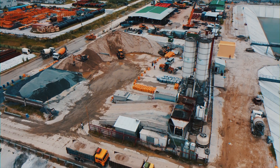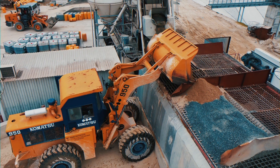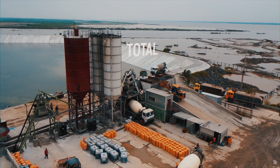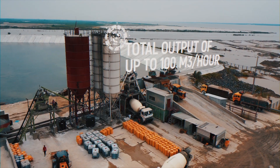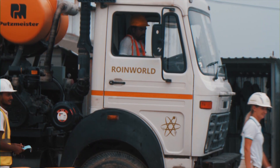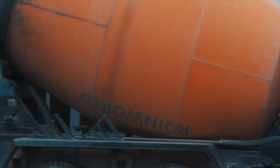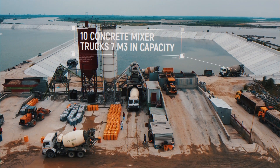Roineworld operates its own two concrete batching plants with a total output of up to 100 cubic meters to produce high-quality concrete on-site. Actual concrete delivery is facilitated by 10 concrete mixer trucks, 7 cubic meters in capacity each.